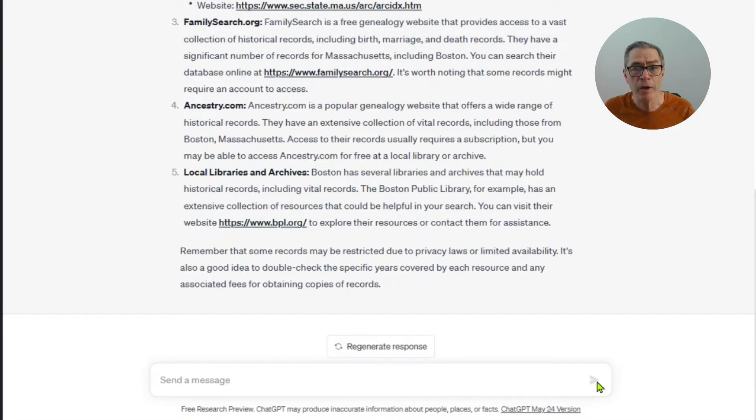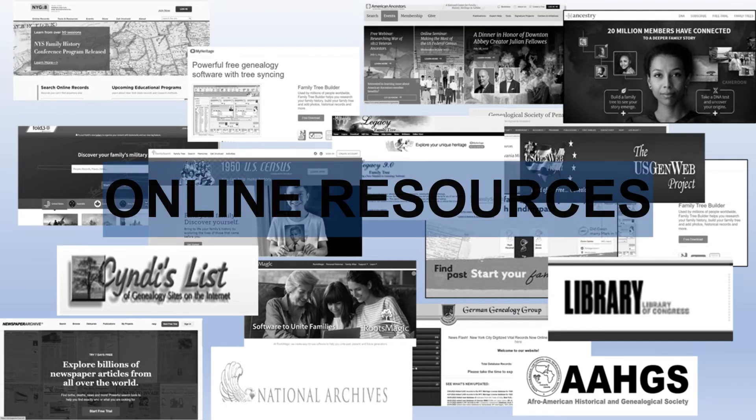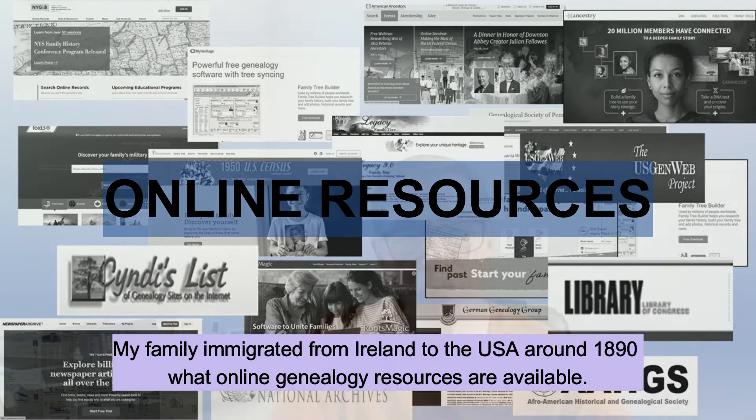Next, let's look at where we could find online records, because that's probably the most useful tool for most genealogists now — knowing what's available online. We're really on a roll now with ChatGPT: we've created the plan, found the sources, found the locations, and next is to look for online sources.